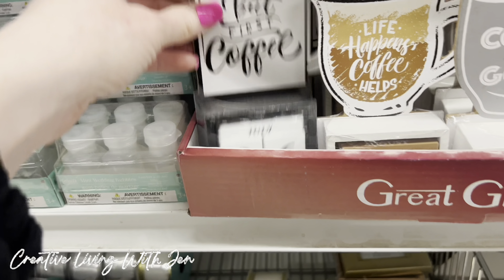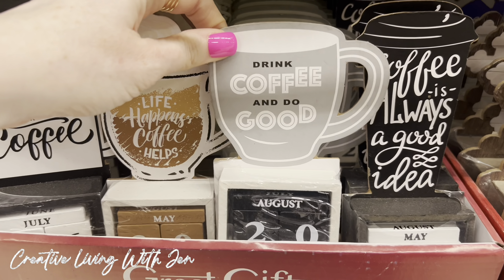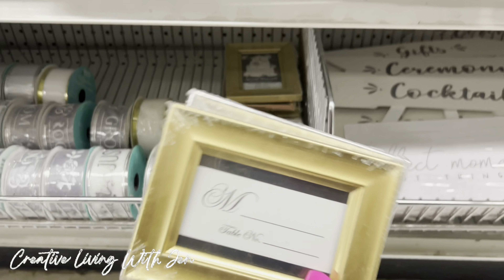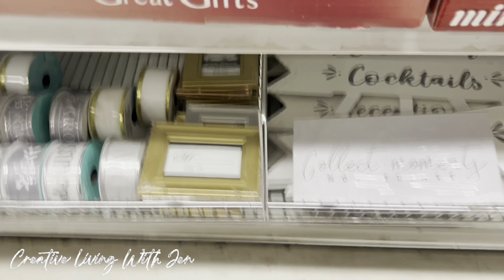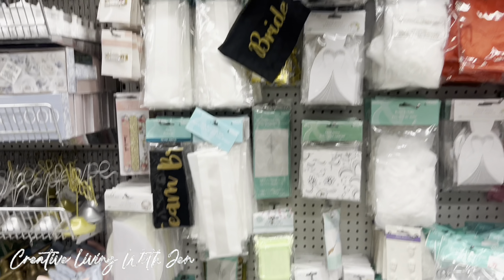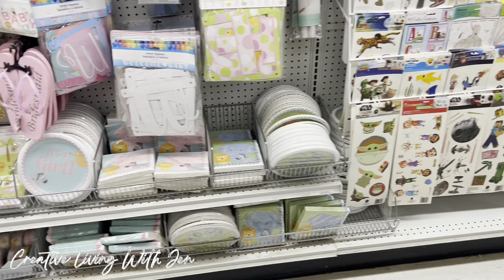Something popping out to me new in this section today are all of these wooden little desktop calendars where you can change the date, and they are all coffee themed. There were four different options. I also love these — I haven't seen them before — gold and silver, great for a wedding with a table number and you can put names on there. You really have a good variety in this bridal section now, as well as the baby section. It's really grown over the years.